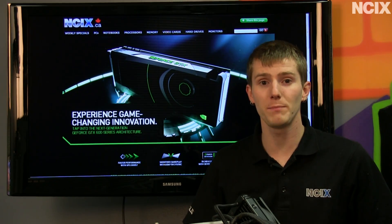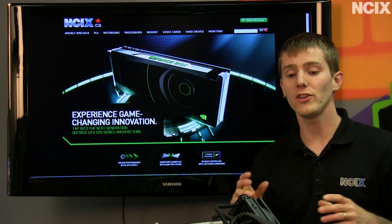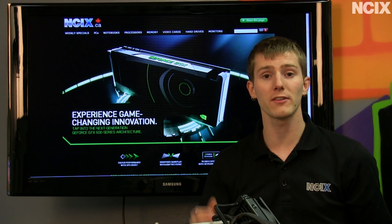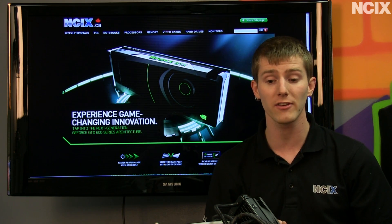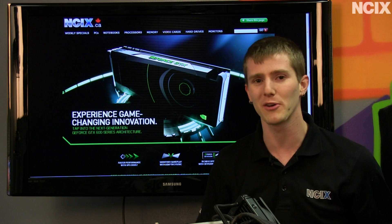Now the 680 is a thing of beauty, both physically as well as in terms of the technology. It uses a single-fan dual-slot cooler that expels the air from the back of the card, which means that it doesn't linger around in your case. It has its two six-pin PCI Express power connectors stacked together for better cable management inside your case, albeit very minorly better cable management.